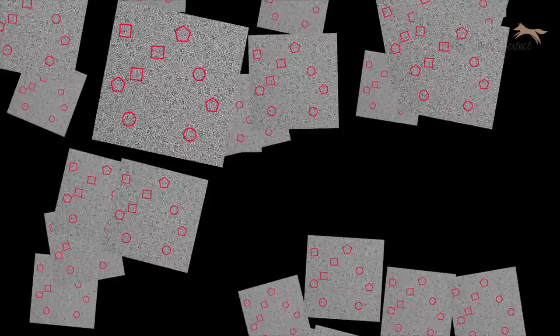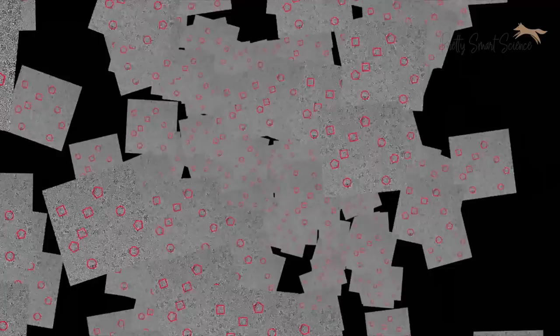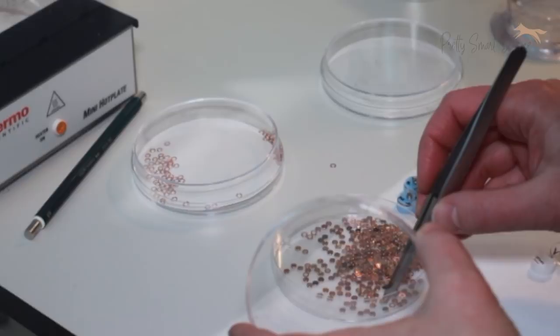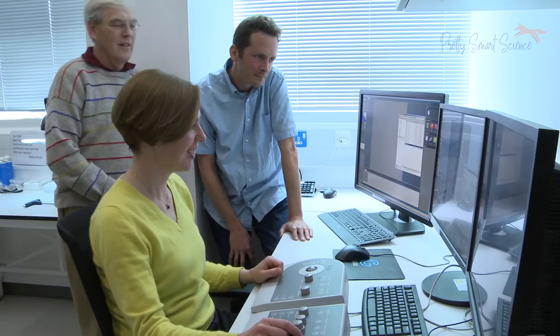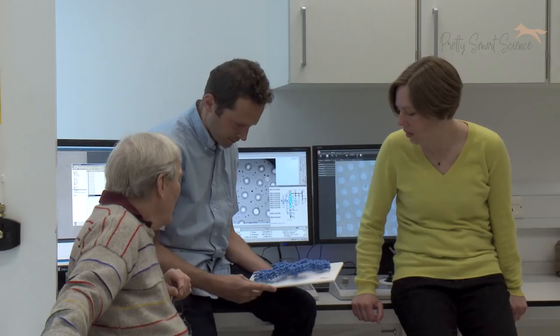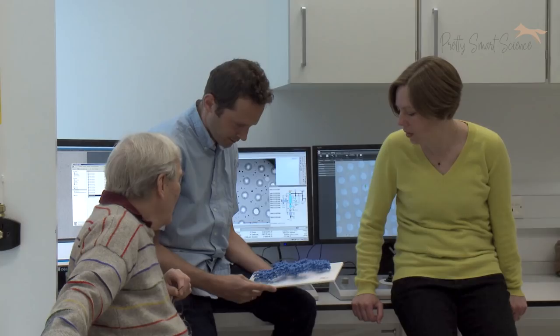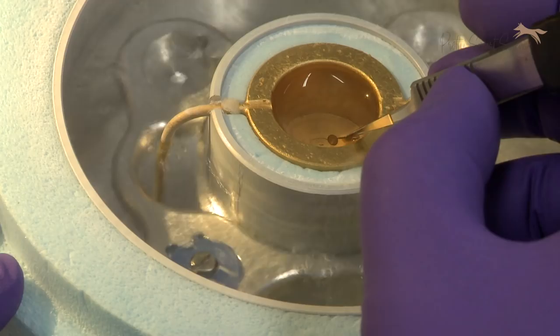We extract the individual particle images from our micrographs and average them together to form a 3D structure. We need many different images, usually in different orientations on the grid, to build up this 3D structure. If we can understand how all the atoms are arranged in a protein — how the side chains are positioned — we can get a good mechanistic understanding of how it performs chemistry, how it does enzymatic reactions in the cell, how it binds to other proteins and how it functions. Our aim is to understand fundamentally important biological processes. We don't always know the medical or economic benefits before we start, but by understanding how normal cells work and function, we often gain insights into diseases and medically relevant applications.